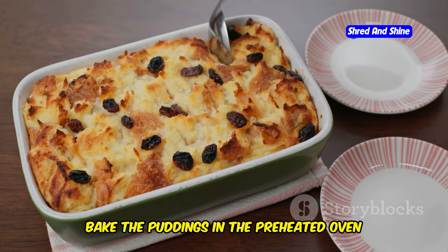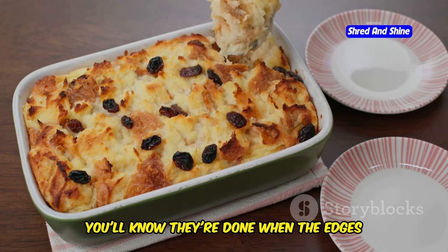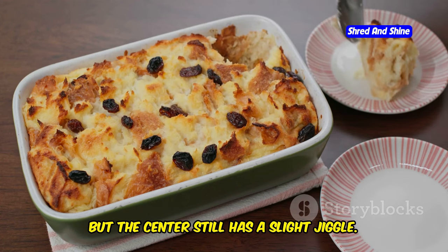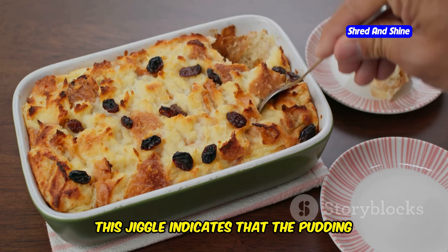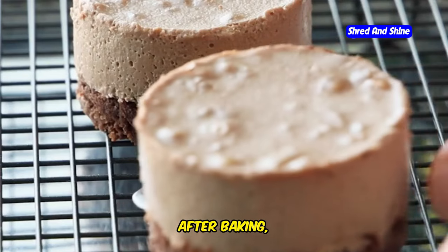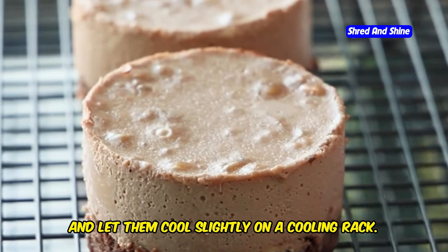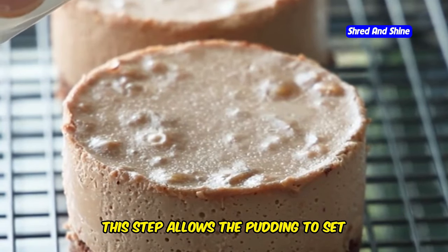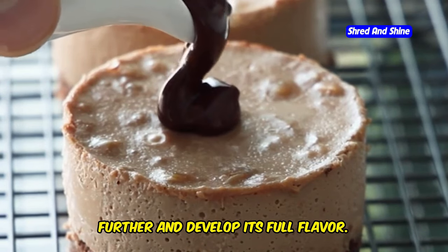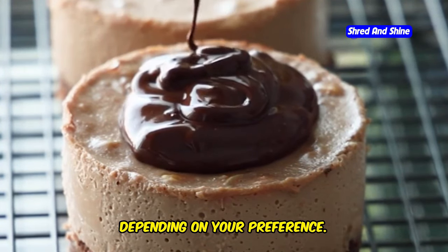Bake the puddings in the preheated oven for 30-35 minutes. You'll know they're done when the edges are set but the center still has a slight jiggle. This jiggle indicates that the pudding will have a perfectly creamy consistency once it cools. After baking, remove the ramekins from the water bath and let them cool slightly on a cooling rack. You can serve the pudding warm or chilled, depending on your preference.